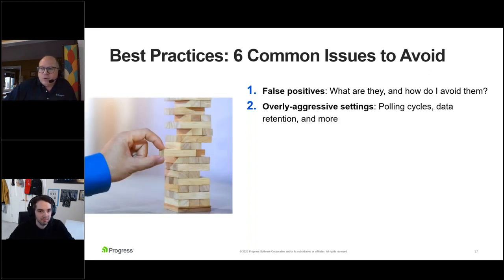What about overly aggressive settings? This ties into false positives. Within any monitoring solution, there's a cycle where it reaches out to systems with timeout and retry values associated. That's not one size fits all — I've worked with hundreds of customers and had to adjust these settings to avoid false positives. Every network is different. At the same time, I've seen a lot of people fall victim to keeping too much data. Do you really need seven years of performance data on a system? Most likely not — there's a cost associated with that, and it can affect the performance of the system as well.